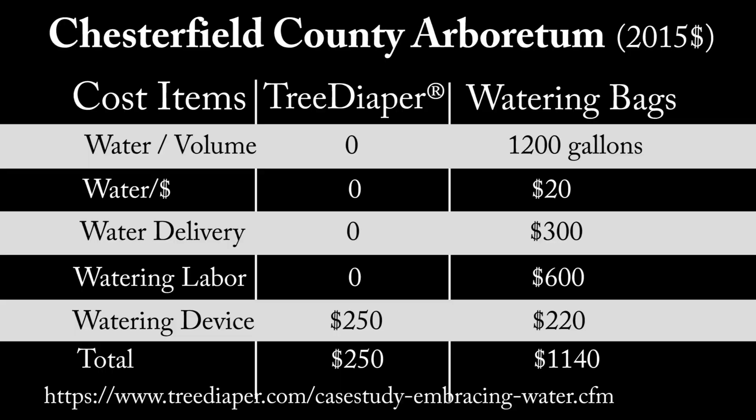The cost of tree diaper was much less than the watering bags, but the main expense of watering bags is not the bags themselves. Instead, it is the labor costs associated with refilling the bags. Please note that this site is only one mile away from their station. At typical roadside planting sites, watering trucks would have to travel a much longer distance.